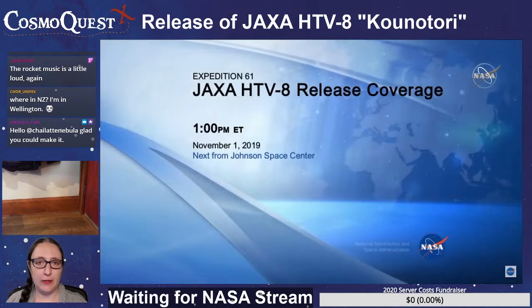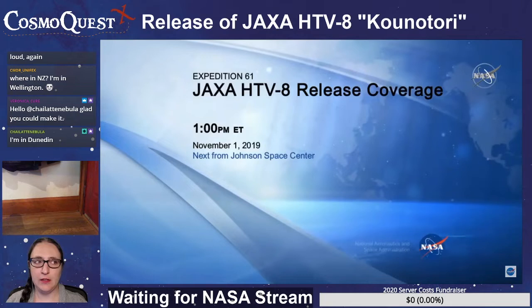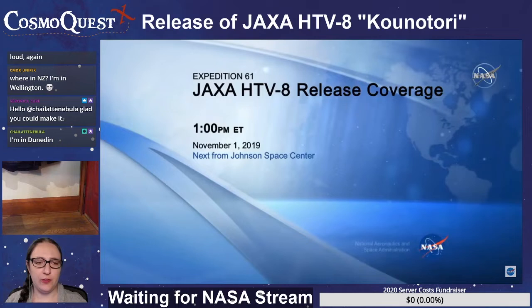I hope everybody that celebrated Halloween had a good Halloween. I hope that everybody that celebrates All Souls Day and Day of the Dead has a great All Souls Day and Day of the Dead. And essentially, I hope you all are just having a good day.